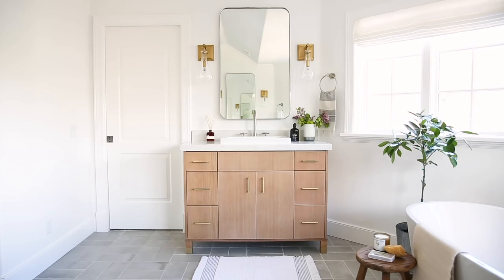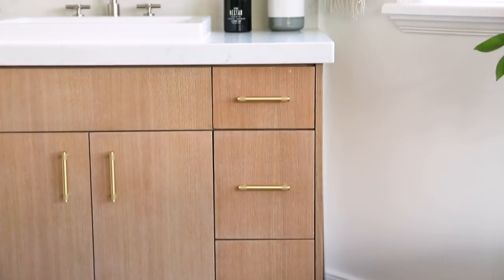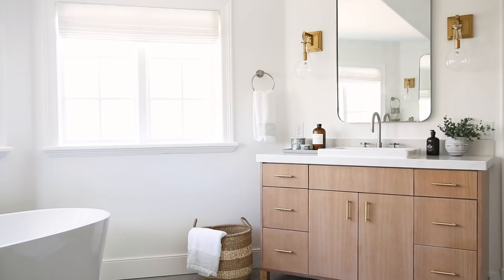We love designing custom cabinetry. I think it just takes every space up a notch. In here we did rift saw white oak, and at the bottom of the leg you'll see a really cool brass detail.